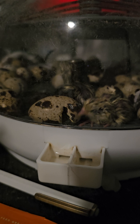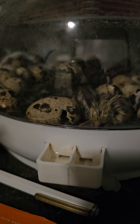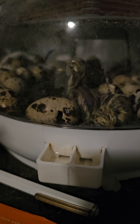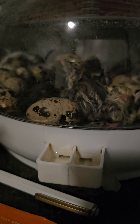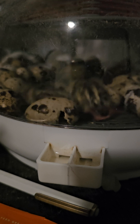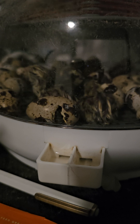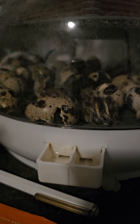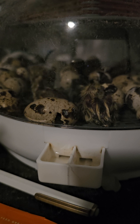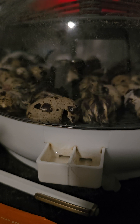This is about our fourth or fifth hatching with this incubator. We end up with about a 60% hatch rate on average. We put in some button quail a month or month and a half ago — time flies around the holidays. We put in 39 button quail and had 36 of them hatch. The other three or four hatches have been around 65 to 70% hatch rate.